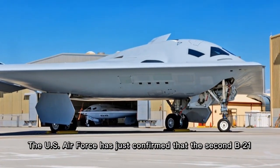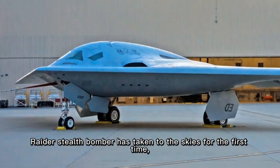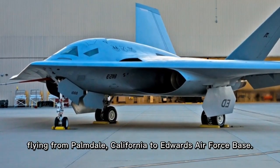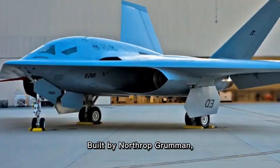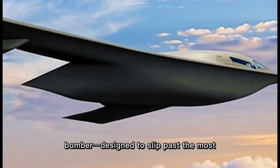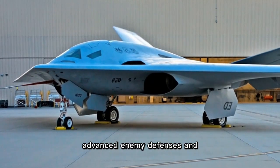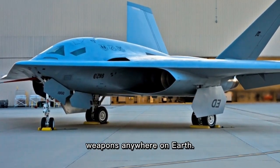The U.S. Air Force has just confirmed that the second B-21 Raider stealth bomber has taken to the skies for the first time, flying from Palmdale, California to Edwards Air Force Base. Built by Northrop Grumman, the B-21 is America's next generation stealth bomber designed to slip past the most advanced enemy defenses and deliver both conventional and nuclear weapons anywhere on earth.